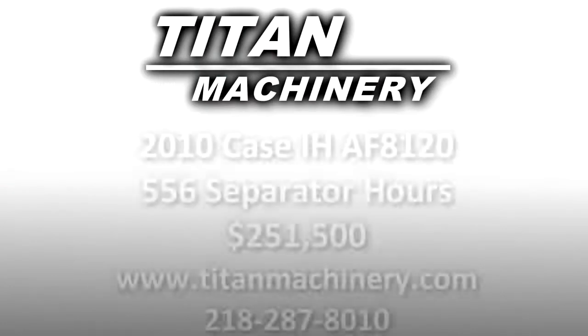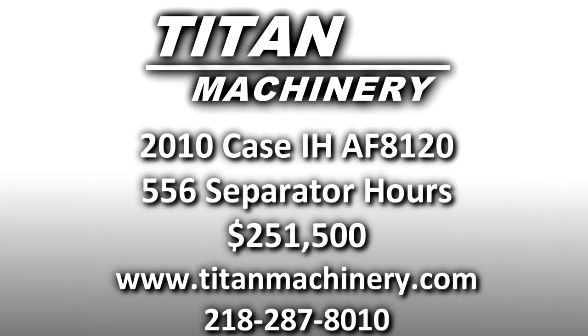If you are interested in this piece of equipment or any other piece of equipment, you can contact our sales department at 218-287-8010 or visit us online at TightMachinery.com.